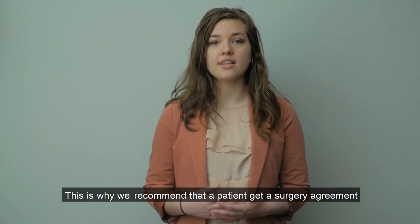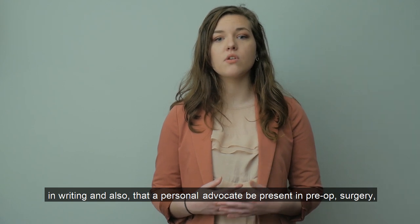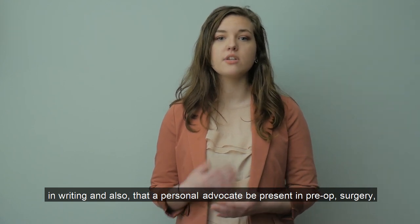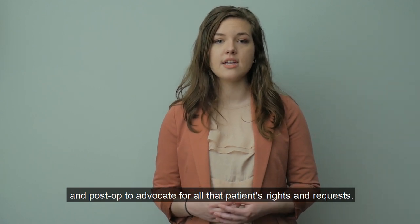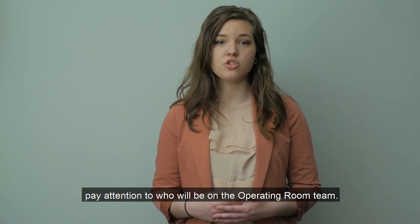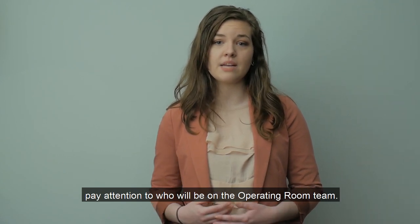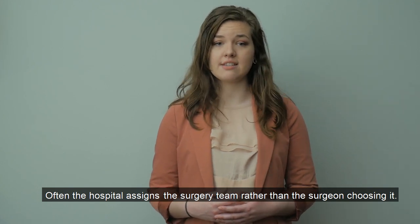This is why we recommend that a patient get a surgery agreement in writing, and also that a personal advocate be present in pre-op, surgery, and post-op to advocate for all of that patient's rights and requests. Keep in mind that the surgeon will be busy operating and may not pay attention to who will be on the operating room team. Often, the hospital assigns the surgery team rather than the surgeon choosing it.